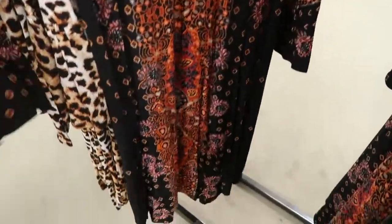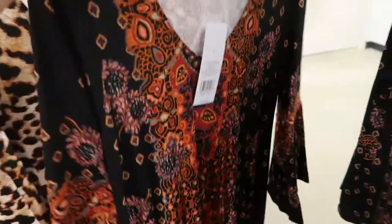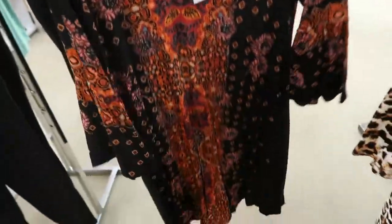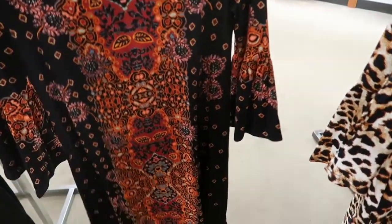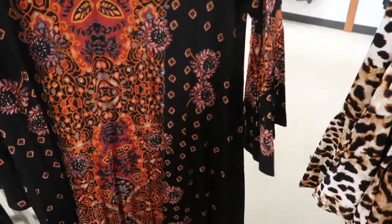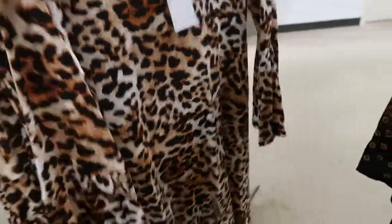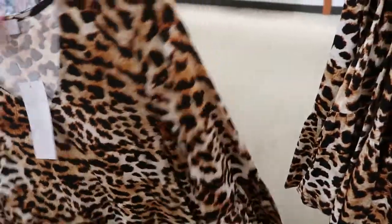This dress is so pretty for Thanksgiving — it has a three-quarter bell sleeve. This would be so cute with tall boots. It's $54.65 off. This is the small; I would think I'd get my normal size medium. It comes in leopard as well, so both are really pretty for the holidays.